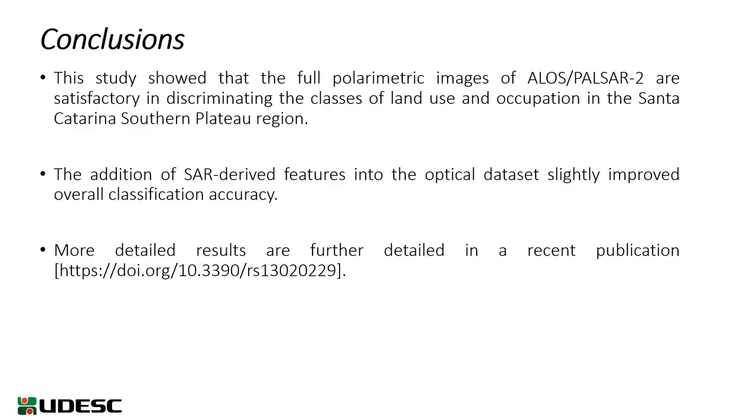The main conclusion of this study was that the full polarimetric images of ALOS PALSAR-2 are satisfactory in discriminating the classes of land use in the Santa Catarina State, and the addition of SAR data with optical data improves overall classification accuracy.